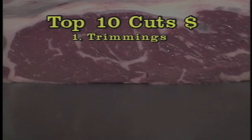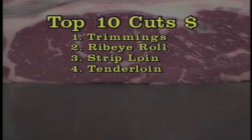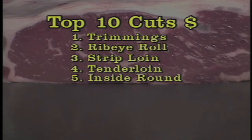When we look at what else is there and what has a lot of value, coming right behind trimmings are those middle meats you'd expect to be there. Number two is the ribeye roll, number three is the strip loin, number four is the tenderloin. The top sirloin sometimes fits into five, and in these cattle it happened to be number six, with a large muscle cut called the inside round fitting in between. We get the end cuts coming in after that, especially those large ones again.